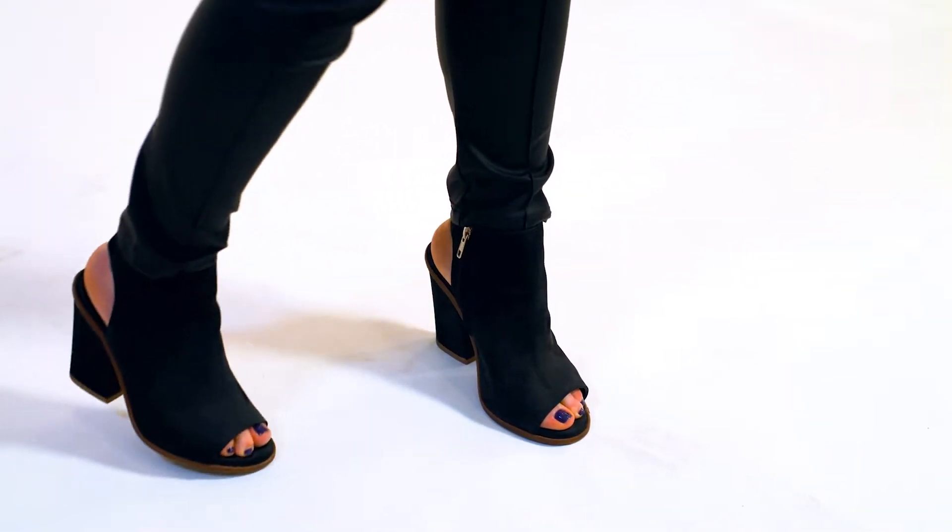With your booties, consider an open toe because it allows you to continue transitioning those pieces into springtime.